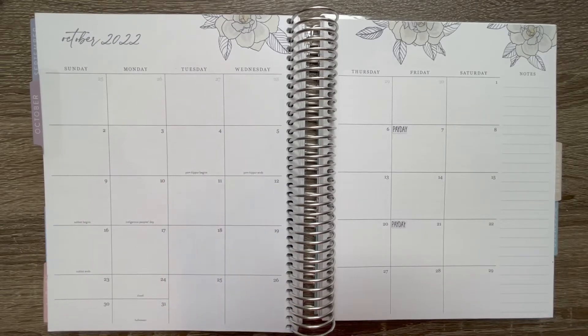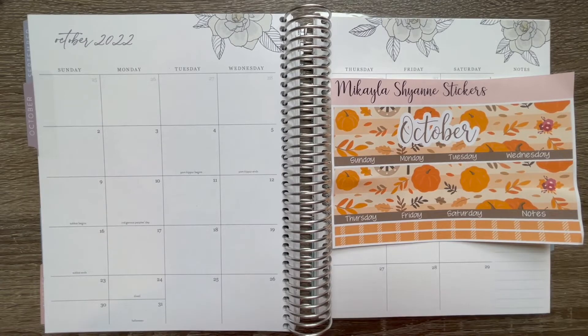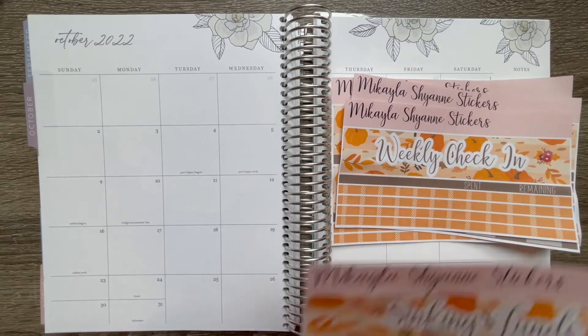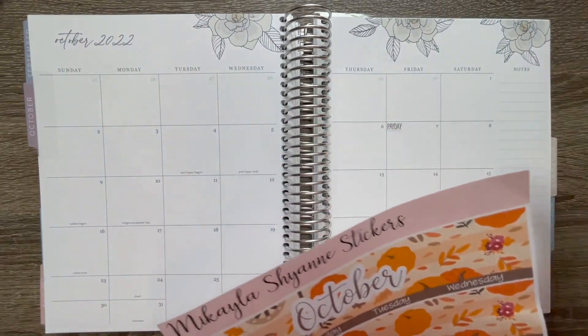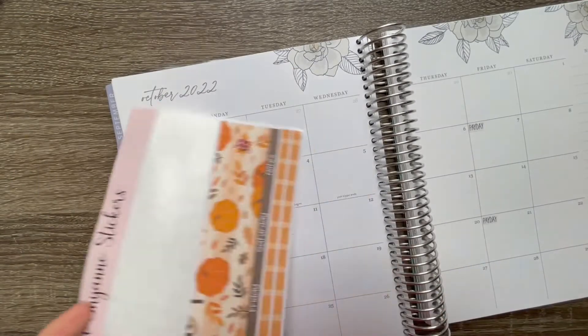I'll show you what I have created for this month. This is our October kit — I have that for October, our budget kit, the weekly check-in page, and then stickers for sinking funds. That's what we're going to use. We're going to go ahead and start with this one, put everything down, and get it all set up and ready to go for the month.